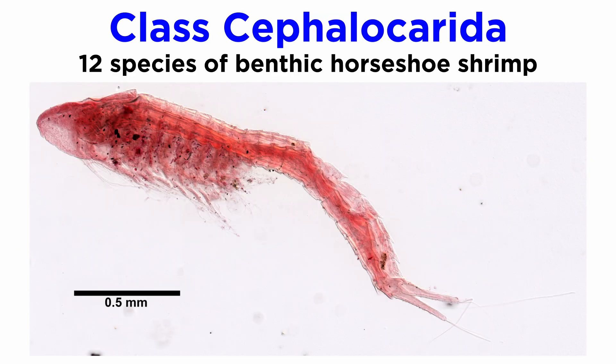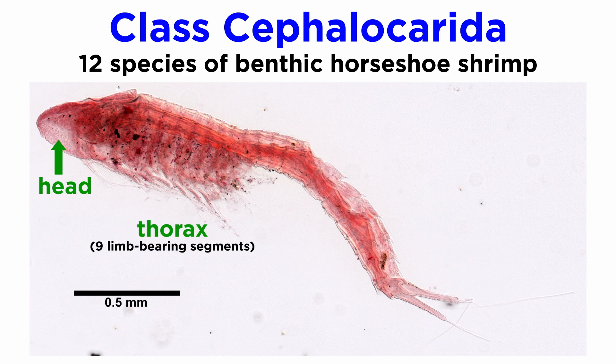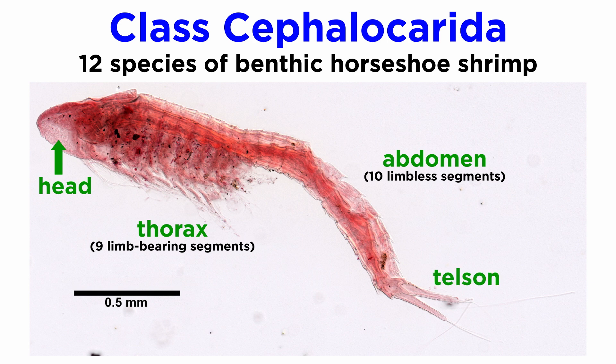In contrast to the diversity of the decapods within class Malacostraca, the entire class Cephalocarida contains only about 12 species, all of which are benthic and commonly referred to as horseshoe shrimp. These have an elongated body about 2 to 4 millimeters in length, a large head and thorax consisting of nine limb-bearing segments, followed by 10 limbless abdominal segments, and a characteristic telson.